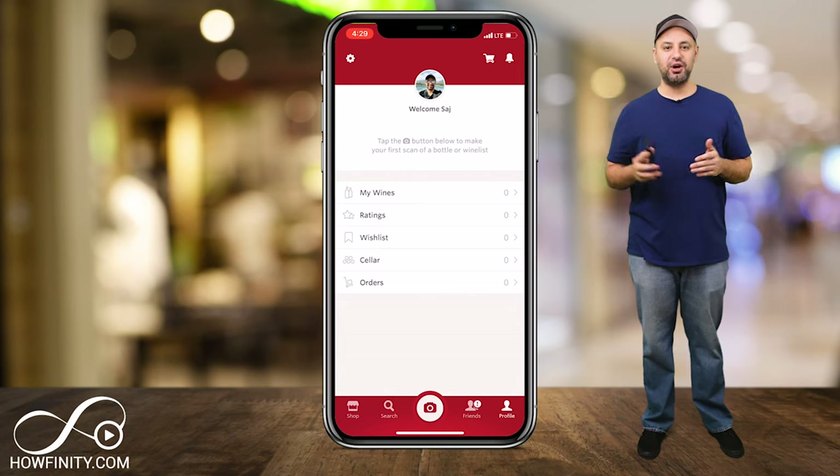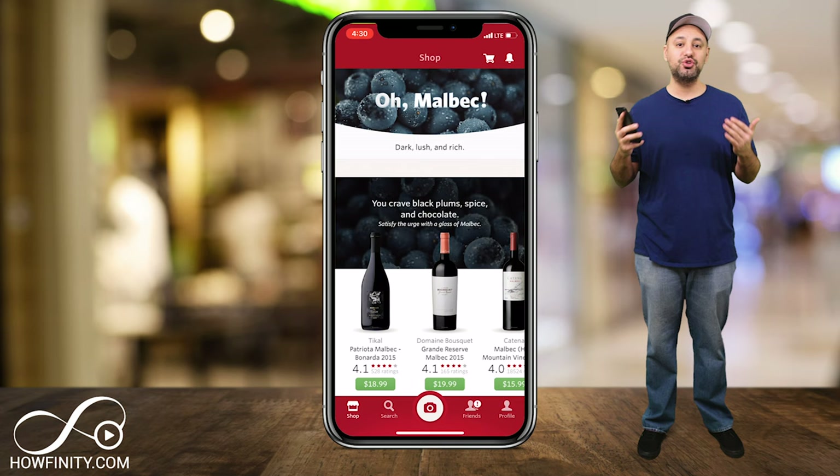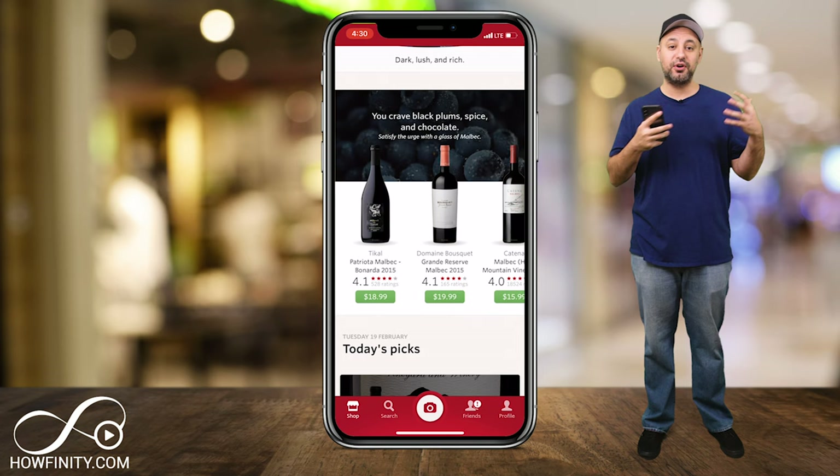Hey everyone, in this app of the day video, I wanted to show you an app called Vivino. It's a really cool app to let you buy wine and pick the best wine. The way it works is it's a platform to rate wine from wine lovers like you, so if you enjoy wine, this is a must-have app.